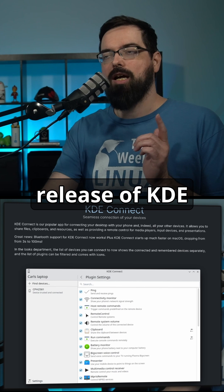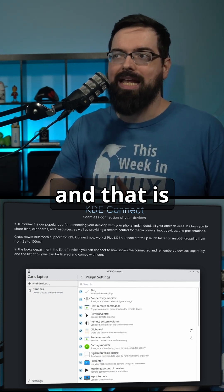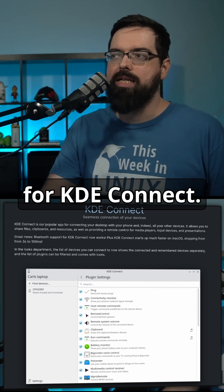This release of KDE Gears gets an update to KDE Connect that a lot of people have been wanting for a long time, and that is Bluetooth support for KDE Connect.